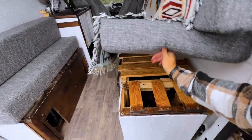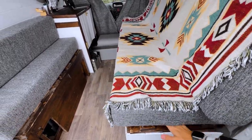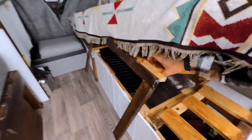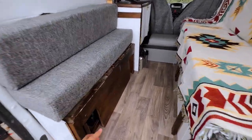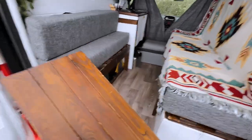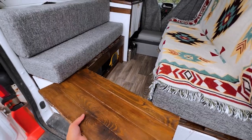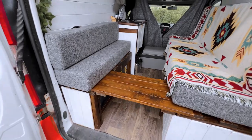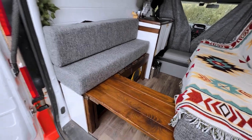Underneath I've got plenty of storage space — all my shoes. Under here, more lift-up storage. That's really handy. And under here is my little table — it forms part of the bed as well as just a little table to use while I'm out and about.